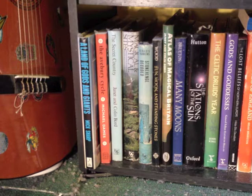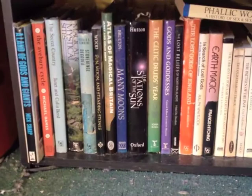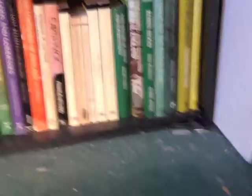Hopefully you saw from that little scan — the bottom shelf is primarily what would be called Earth Mysteries, and some English folklore at the right-hand end. Straight away, this first shelf introduces a key theme for the collection: a lot of these books are out of print and a lot of the thinking in them is out of date.